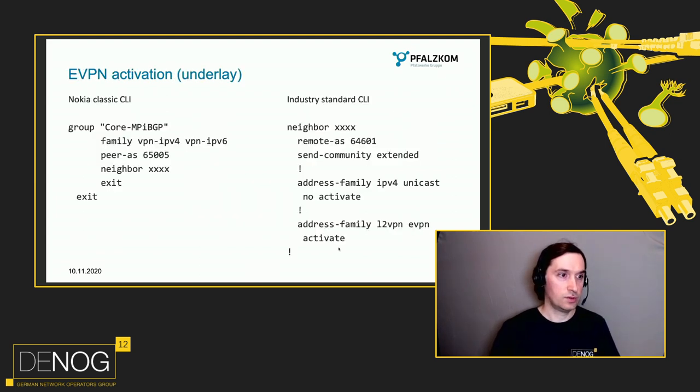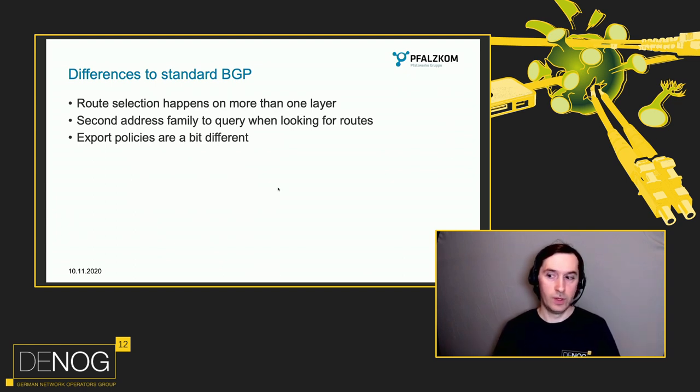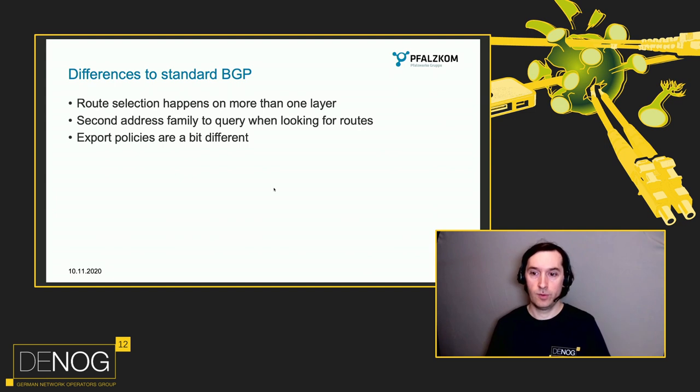Some things have changed. You have to activate EVPN — on Nokia it's just family VPN v4 and v6; on an industry-standard CLI it looks a bit different but the basic mechanism is the same. This has to be activated on the underlay link and on the service where you want to use EVPN. On Nokia you configure a VRF import and export policy and a route distinguisher. On Cisco or other vendors it's similar — the route distinguisher is used on every platform to mark packets to which virtual network they belong. Route selection happens on more than one layer: depending on what you want to achieve, you configure policies in your overlay or underlay network, and depending on vendor implementation you may need to query a second address family when looking for routes.